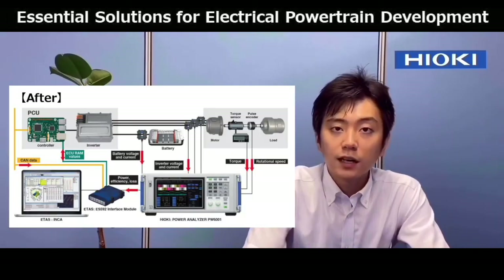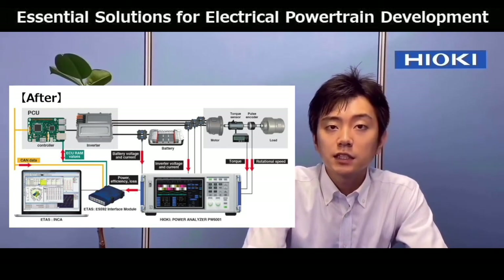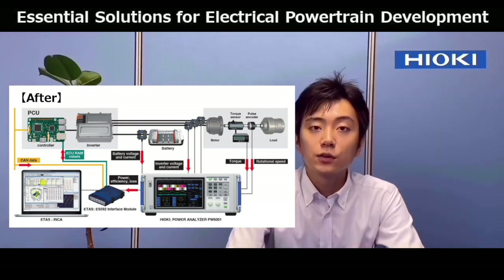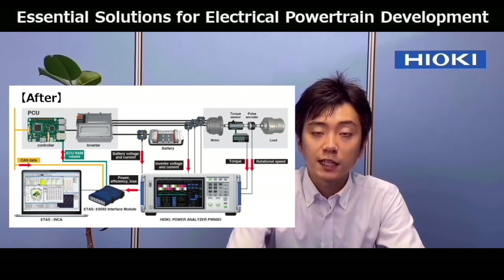Or, if they were using a system with a digital-to-analog output, they had to manually add the power analyzer output error and the system input error to total the whole measurement error. But this large error would end up offsetting the high accuracy of our power analyzer. However, with this collaboration, you connect the power analyzer to INCA with the ETAS interface ES592 via Ethernet. With this, you can easily acquire power analyzer data on a PC. Also, by connecting the inverter ECU with this interface, you can measure and calibrate the ECU's RAM values.